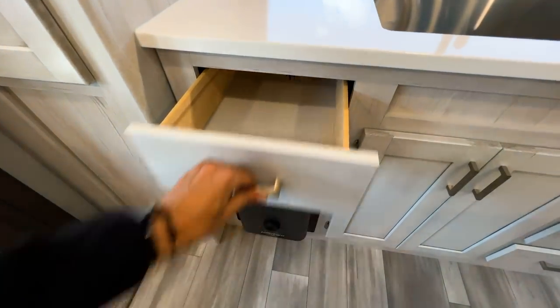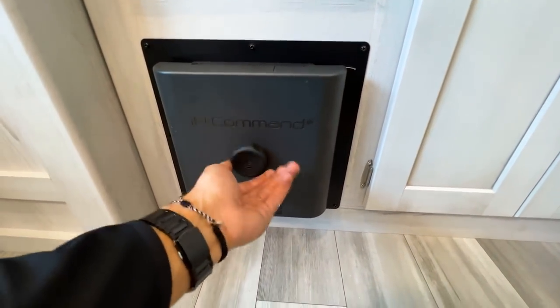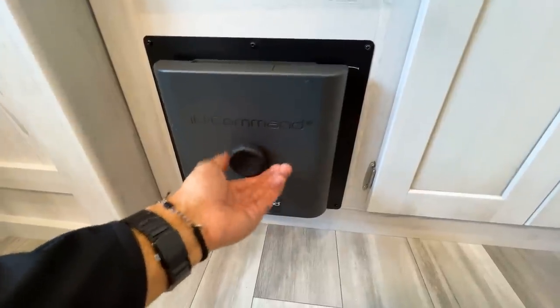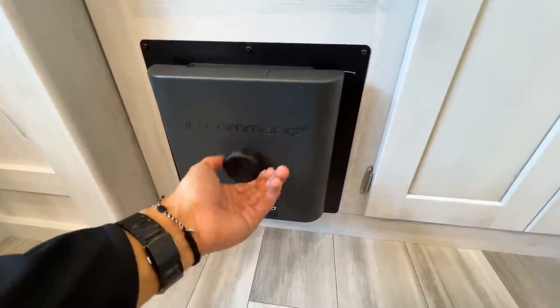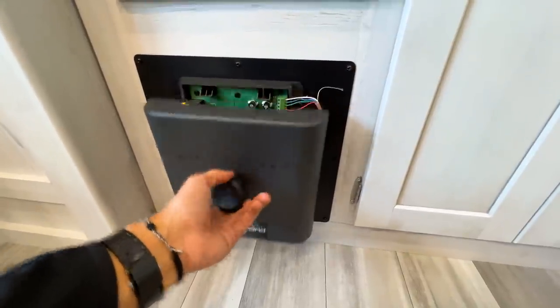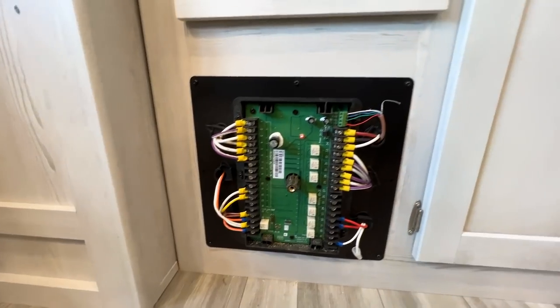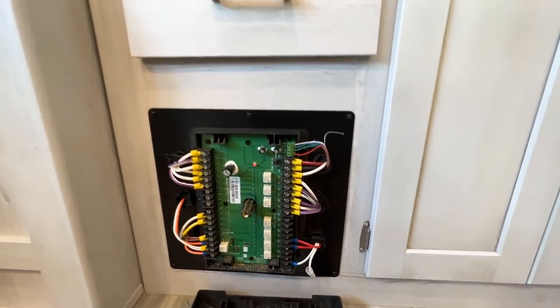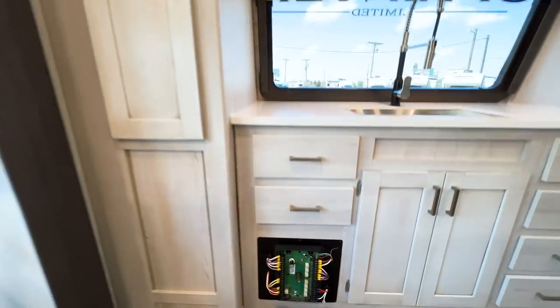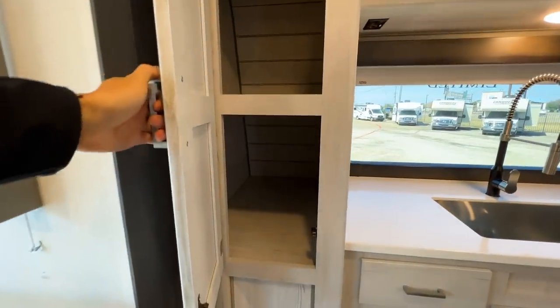There are two more drawers on this side. As part of the InCommand system, you have a wiring panel here with quick access to all your color-coordinated and labeled wiring — every single wire has its own designated color. There's more pantry storage on this side matching the other side, plus storage up above the sink.